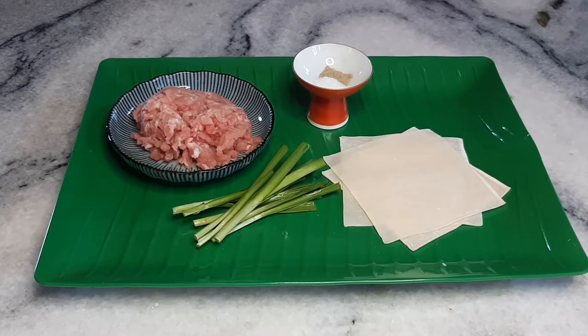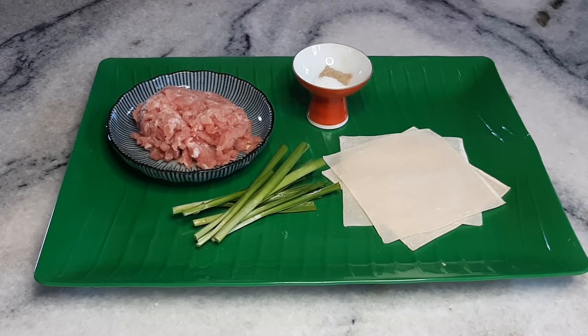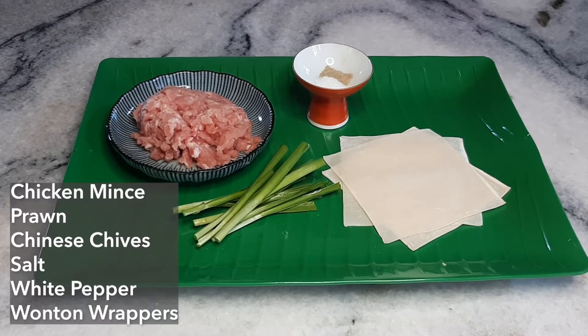For the last part of our noodle dish — the wontons. Obviously you need wontons for wonton mee. For the filling I'm using ground chicken; traditionally you can use ground pork and even mix in a little prawn meat if you'd like. Some more Chinese chives, and the seasoning is very simple — a little bit of salt and white pepper. And we've got our wonton wrappers. I'll be showing you how to make these in a second.